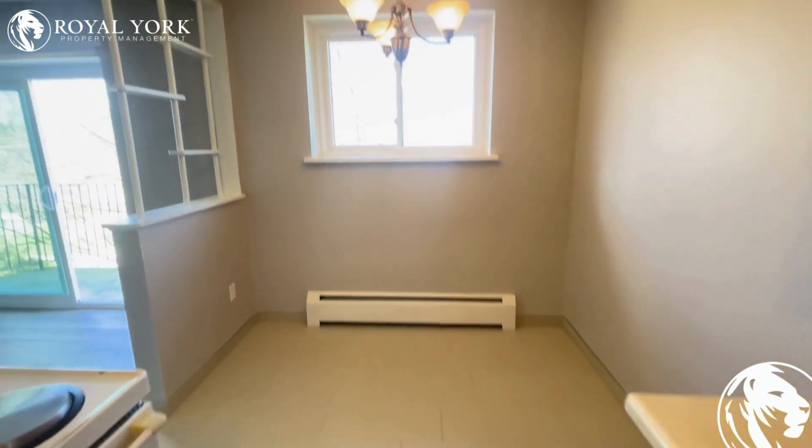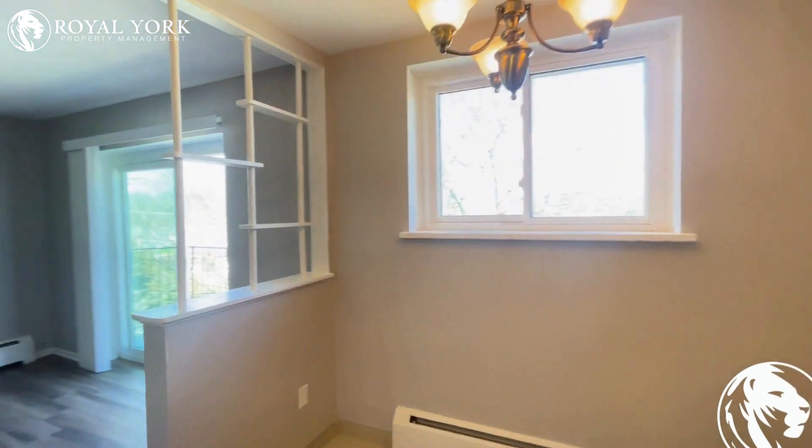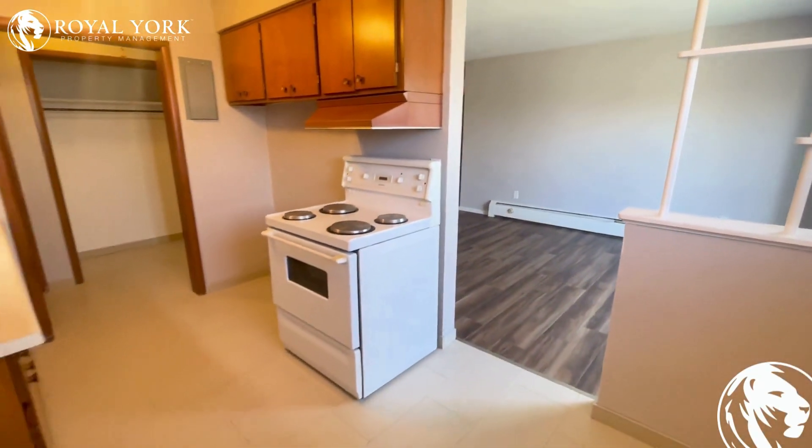Nice little dedicated dining area over here with a light fixture set up right above it, and this is our other angle over here.